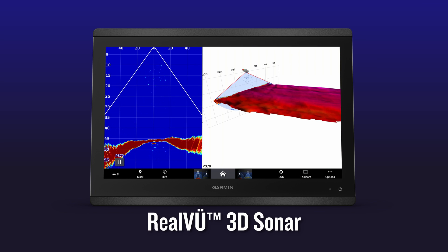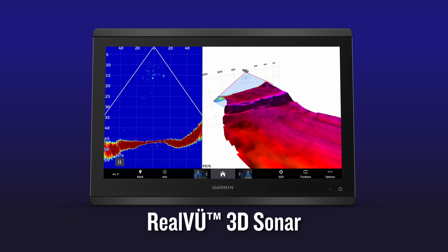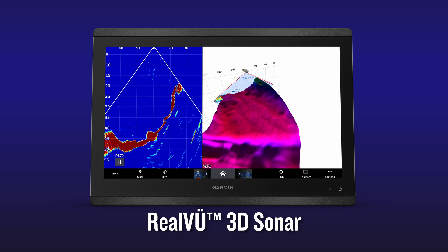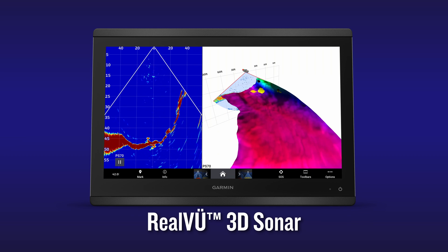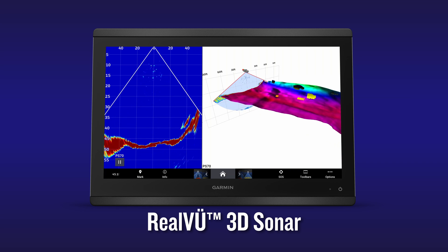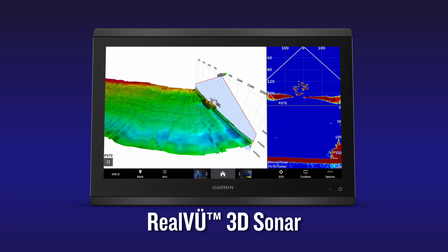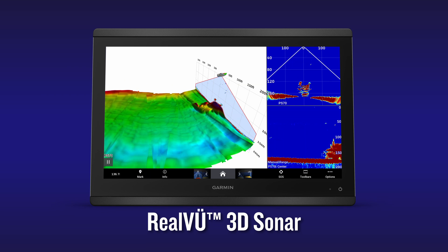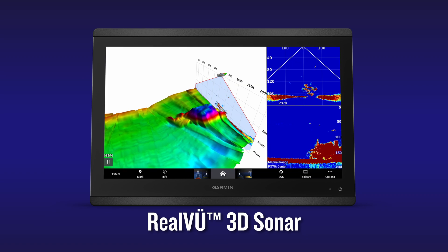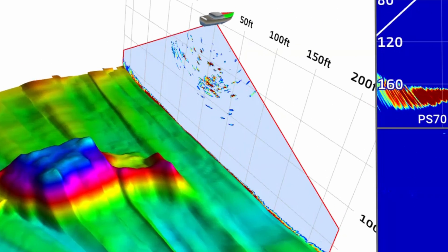As important as real-time data below your boat can be, it's equally important to have easy-to-interpret historical data as well. RealView 3D provides just that with a new feature called True Motion. While RealView 3D has been doing an excellent job of providing historical sonar data in three dimensions for previous generations of multi-beam live sonar transducers, the PS70 uses course-over-ground data to accurately map the historical returns on your display — True Motion. You'll even notice that Live View Down is displayed on the vertical grid so you can easily correlate the live and historical data at the same time.